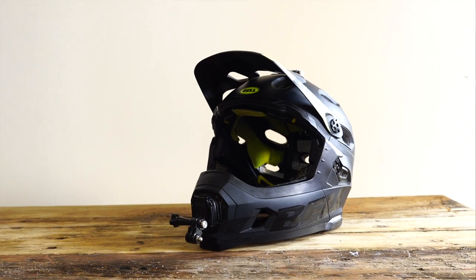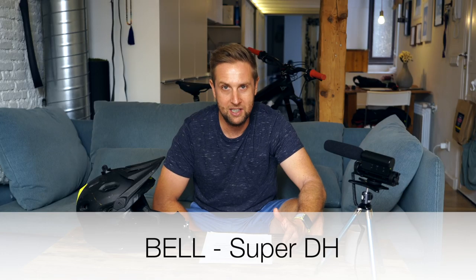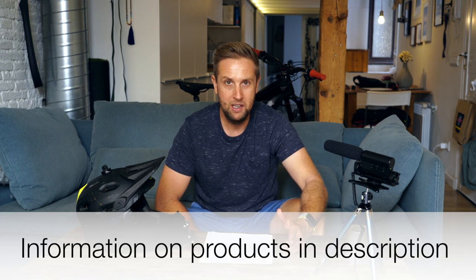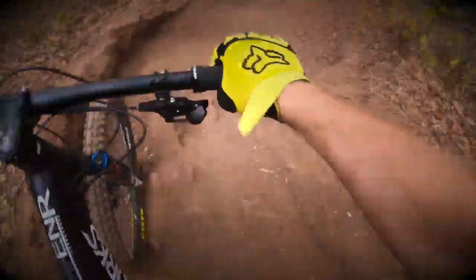About six months ago I decided to buy my Bell Super DH, and let me tell you — when I was in Australia I was riding a trail I didn't know on a bike I didn't know and I thought I'd be a hero. Anyway, I came around a blind corner, misjudged the corner and I headbutted the ground so hard. A bit off camber, rocky, loose.